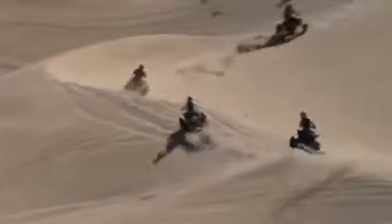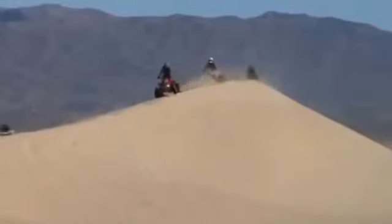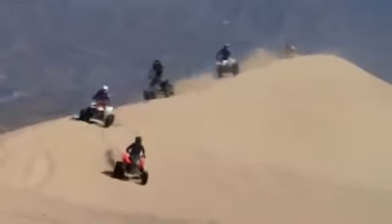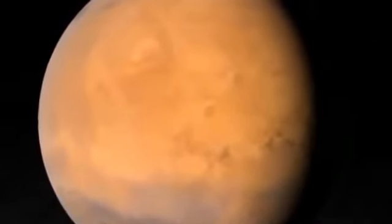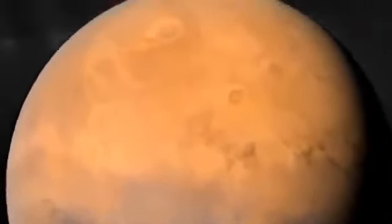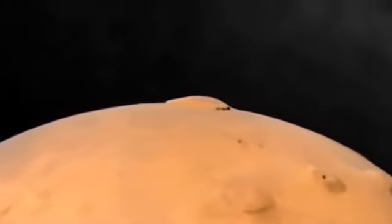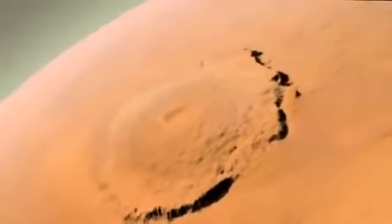While much of the Martian terrain is similar to Earth, some geological features dwarf any of their kind on our home planet. A mountain named Olympus Mons, Latin for Mount Olympus, is the tallest known peak in the solar system. It's a now dormant volcano that rises 15 miles above the Martian surface.